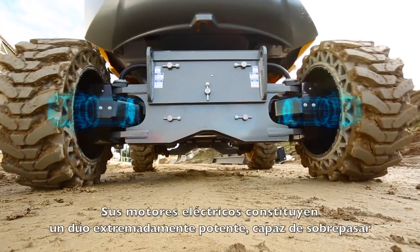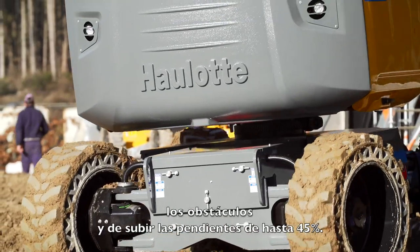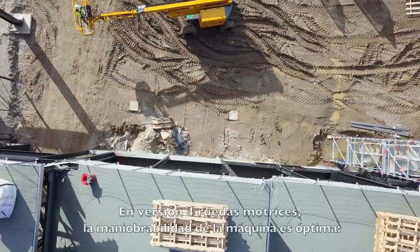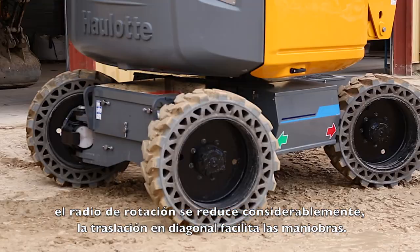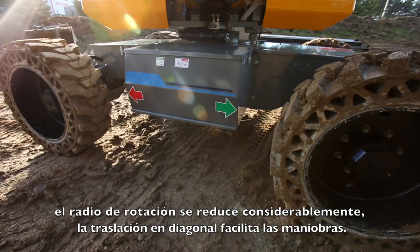Its electric engine provides extremely powerful torque for overcoming obstacles and climbing slopes of up to 45 degrees. With the four-wheel steel version, the machine offers optimal maneuverability. The turning radius is significantly reduced, and the Crab Steering mode facilitates driving in all conditions.